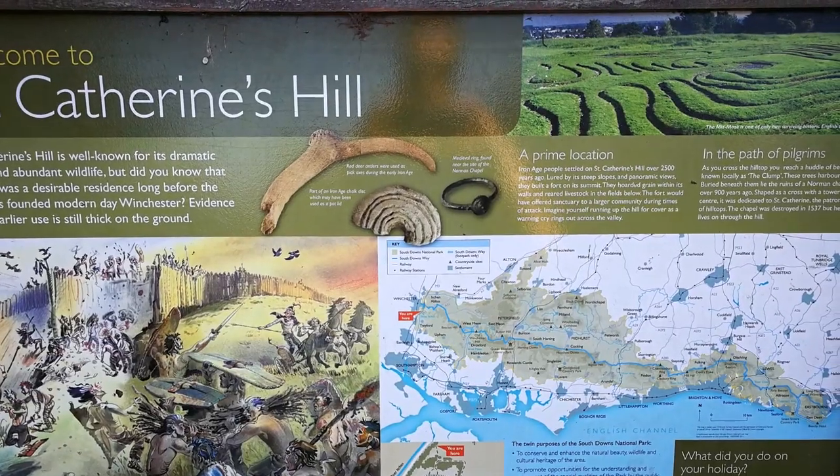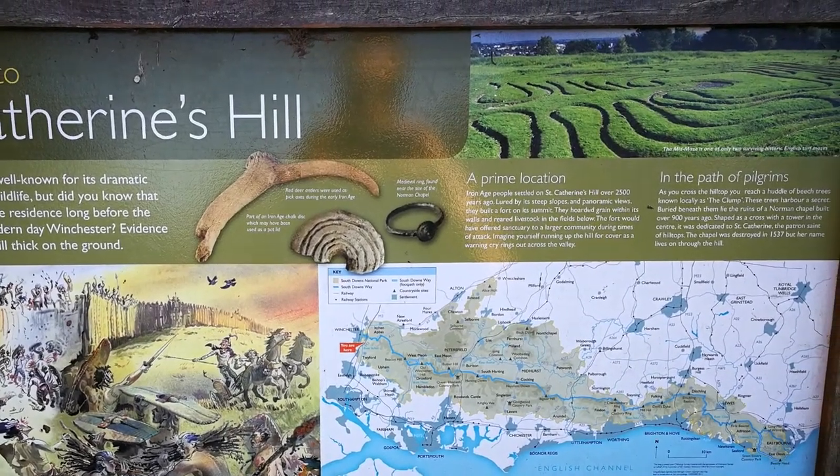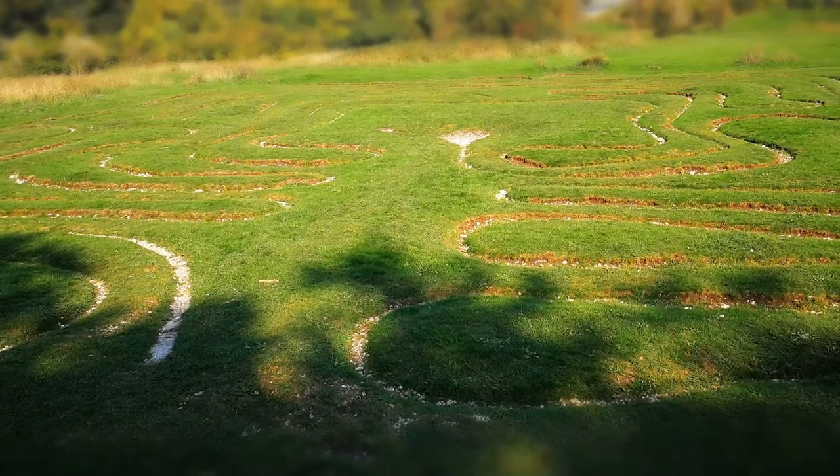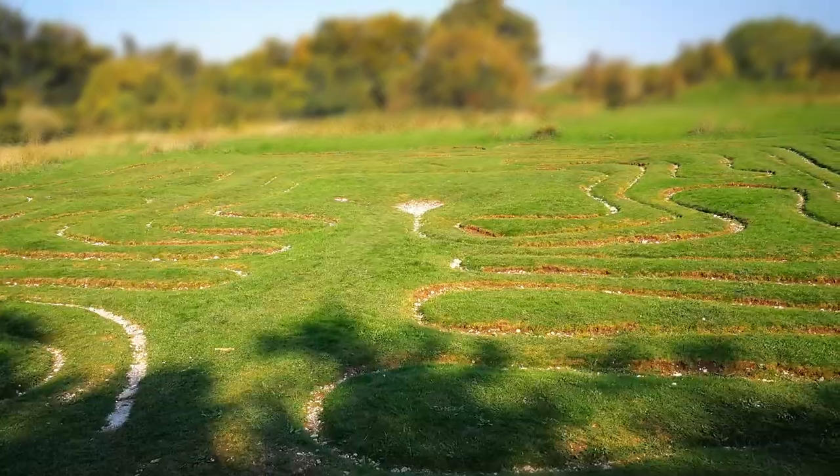I visited the Mizz Maze on St Catherine's Hill in Winchester to start my trail walker challenge in 2020, which is an ancient version, and I love the pilgrimage vibe it gave.